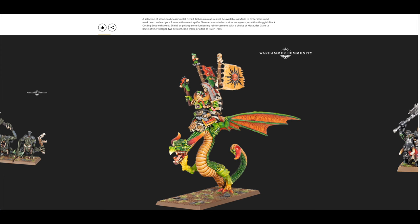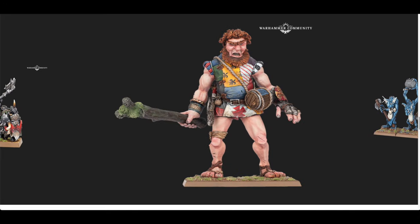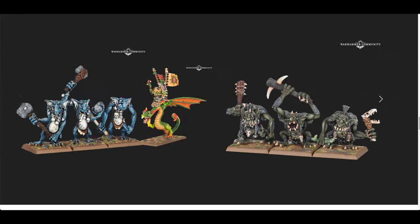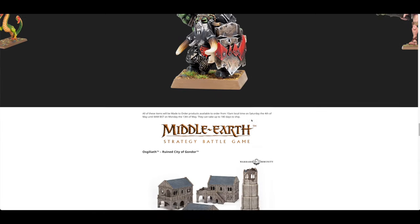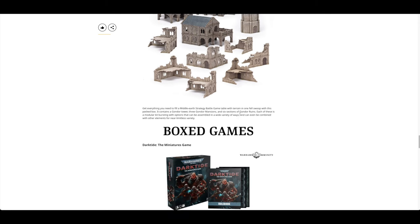Warhammer the Old World — we've got Orcs and Goblins made to order, including a very cool dragon. We saw a preview of these not long ago saying they would come, and here they are. For Middle Earth, we've got the Osgiliath Ruined City of Gondor, which is quite cool.